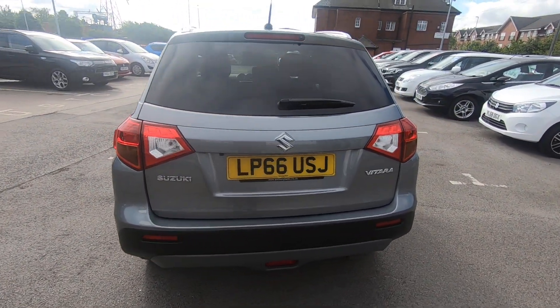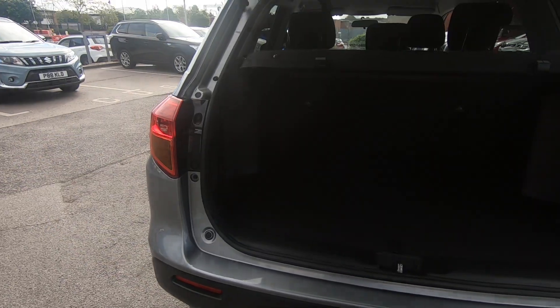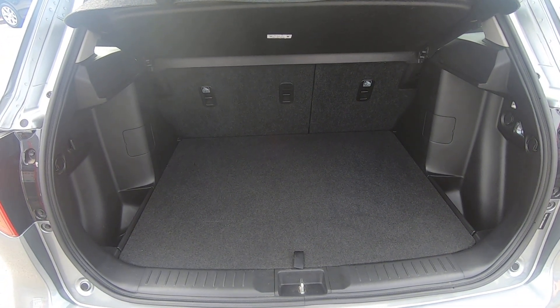Let me just show you the boot. Just before I open the boot, we've got a reverse camera there as well — easy for parking and reversing. An impressive 375 litre boot space. Plenty of space for shopping and your luggage.